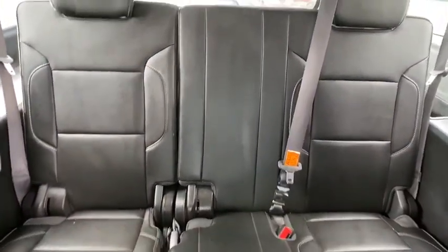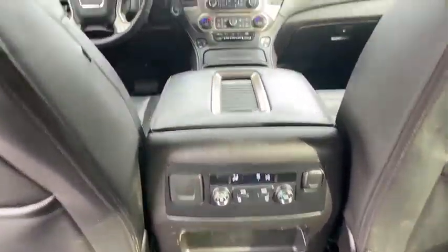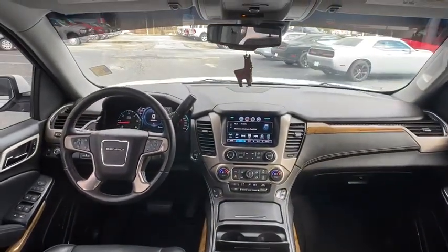Additional features include power passenger seat, lane departure warning, backup camera, Bluetooth, leather-wrapped steering wheel, adjustable steering wheel, power steering, keyless start, four-wheel disc brakes, and aluminum wheels.